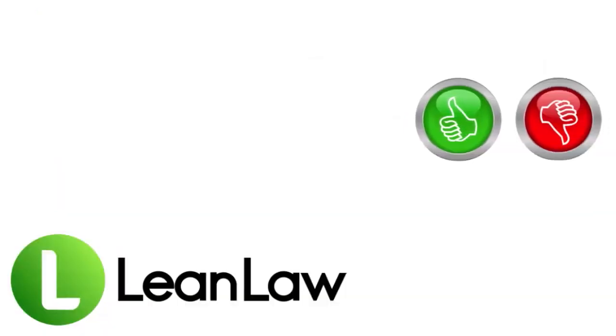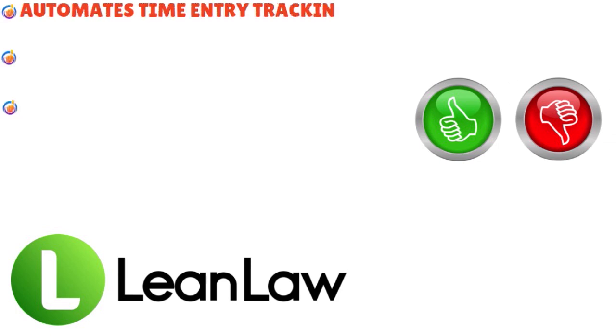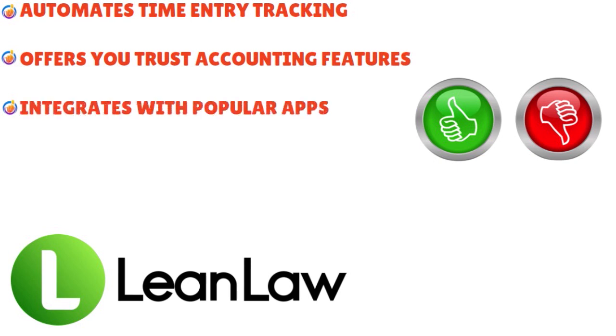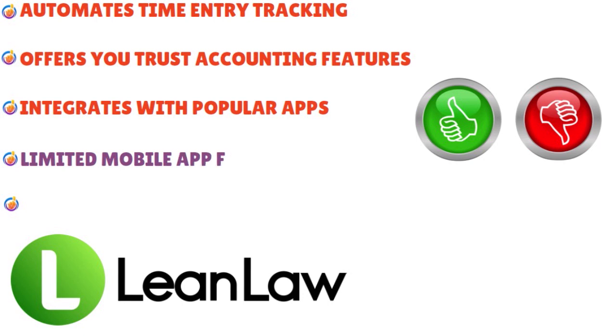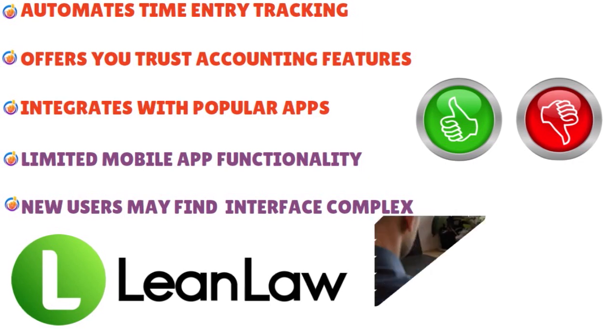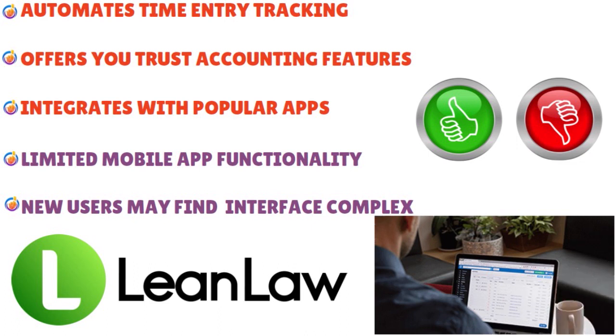What are the pros and cons of Lean Law? Pros: automates time entry tracking, offers trust accounting features, and integrates with popular apps. Cons: limited mobile app functionality, and new users may find the interface a little complex. But we love Lean Law because it simplifies client billing, enables comprehensive trust accounting, facilitates customizable financial reporting, integrates seamlessly with legal apps, offers insightful analytics for efficiency, and streamlines expense management seamlessly.